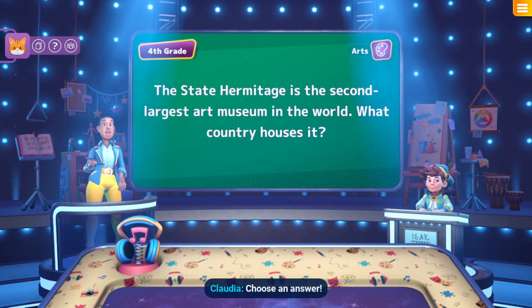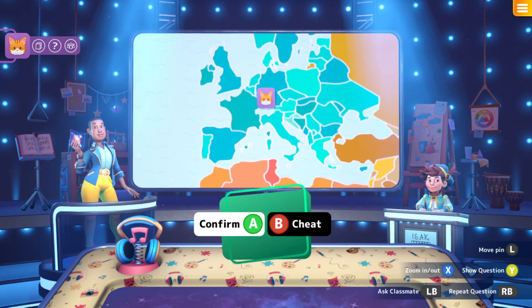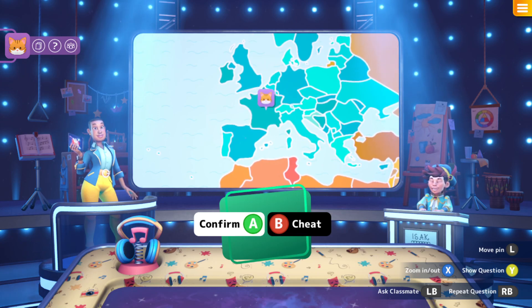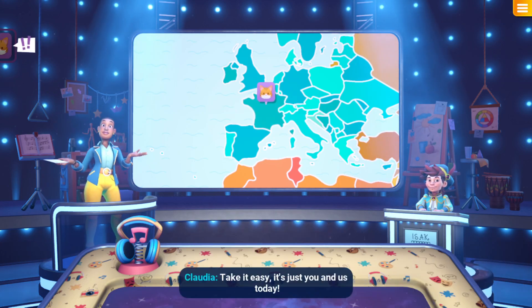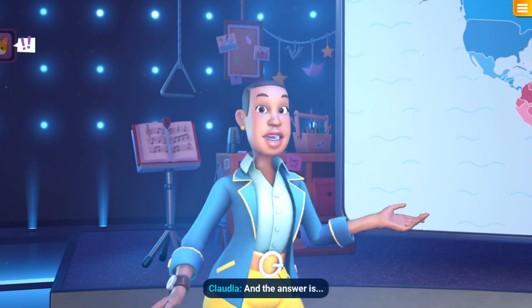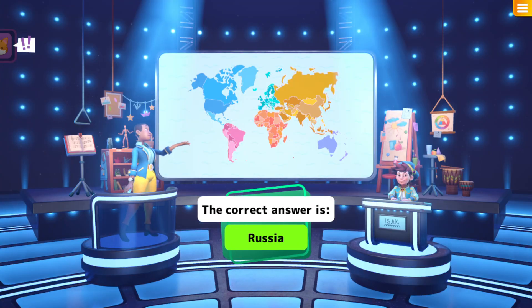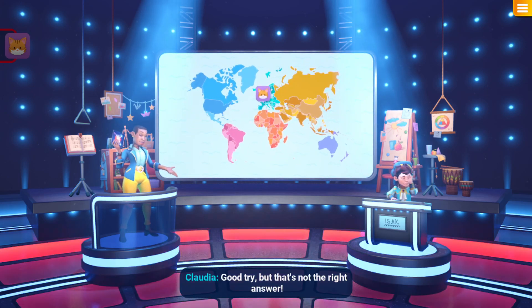Multilingual bookworm, choose an answer. Oh, the State Hermitage — it could be France, just based on the name, but it could also be the US. I'm going to say France. We got your answer. And the answer is Russia! Good try but that's not the right answer.